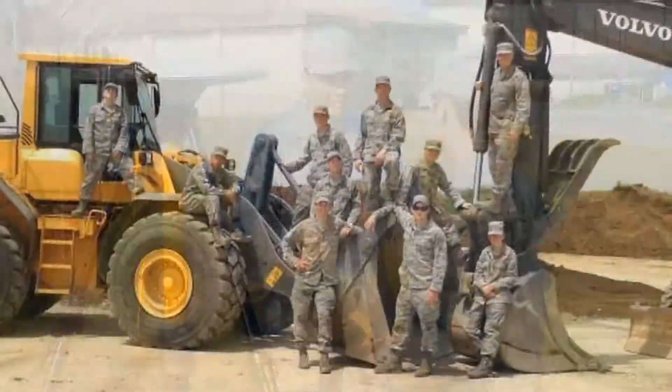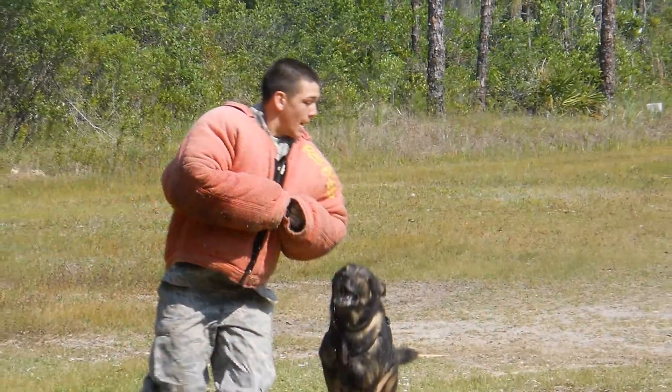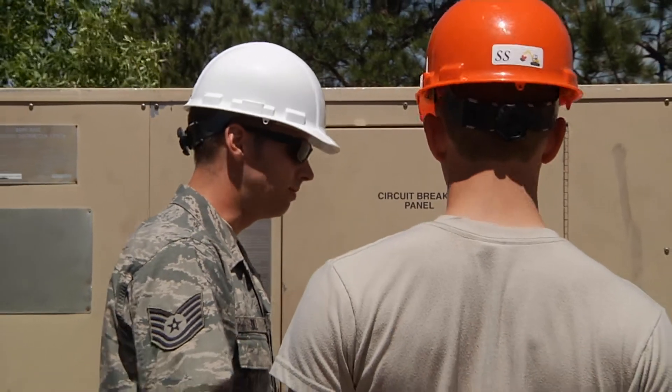They have the opportunity to experience firsthand what Air Force civil engineers do on the job. At the end of this two-week program, they return to the Academy and begin their three-week field experience in Jack's Valley.